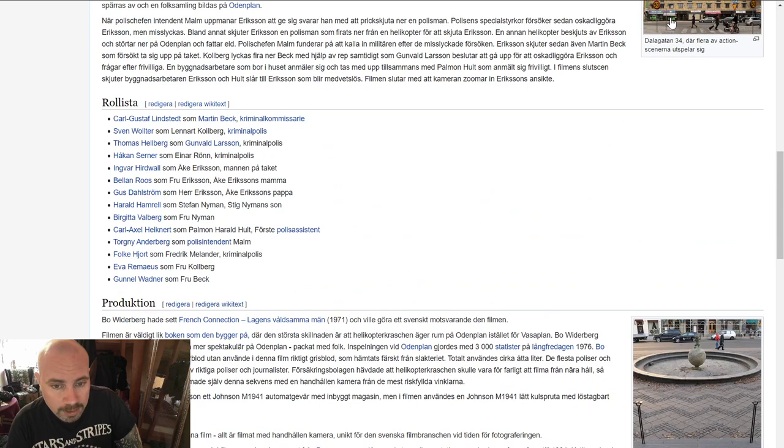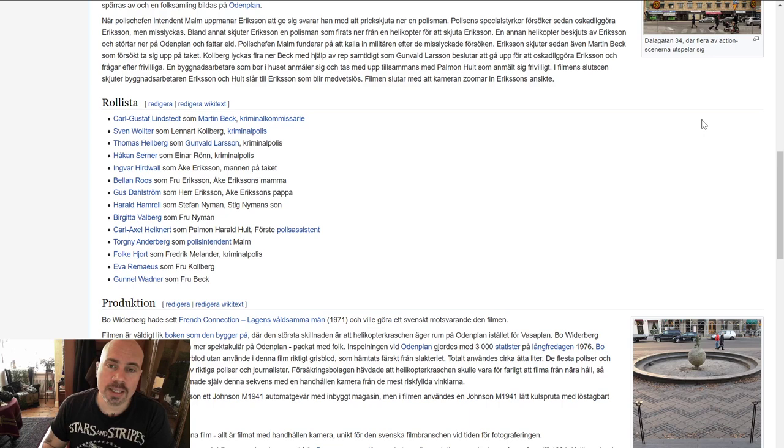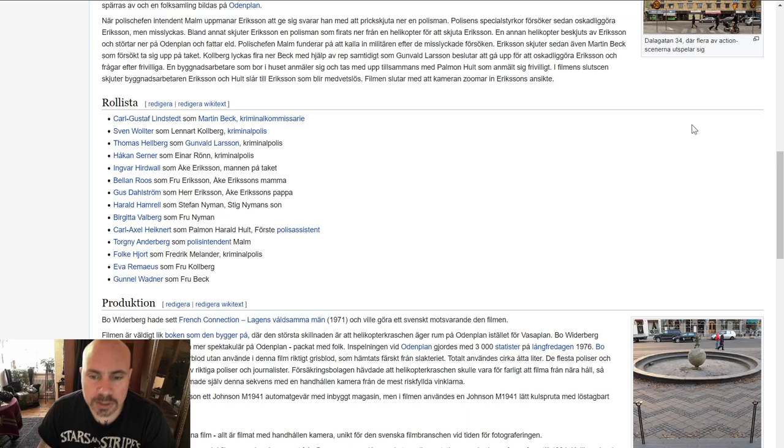Let's discuss the firearms and stuff used in the movie and the history behind them, because this is actually very historically correct. They didn't make things up when it came to firearms, and some of the choices of firearms are really interesting, as well as some of the plot twists. So let's start — this is the first time we see a firearm in the movie.